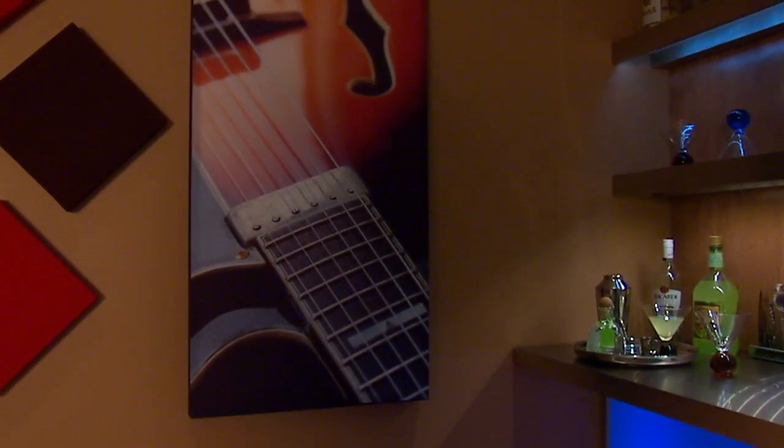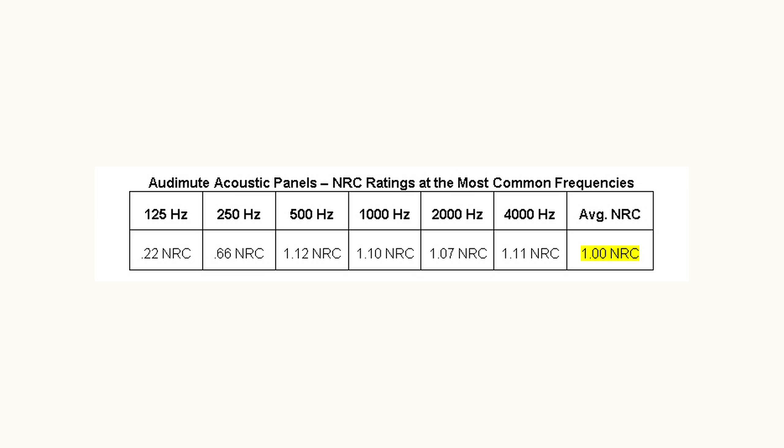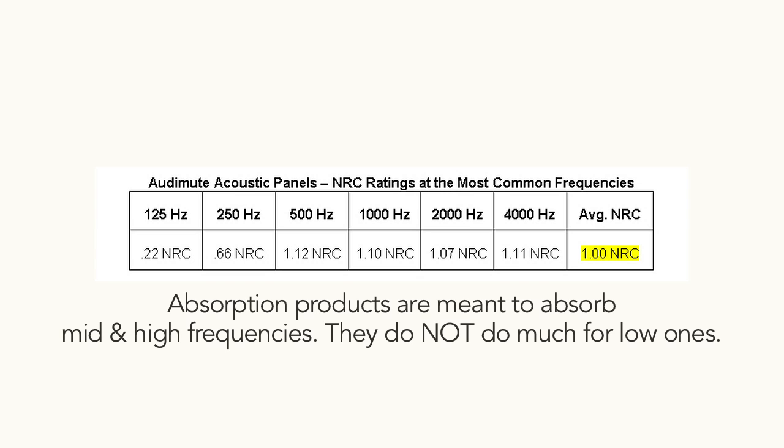Absorption products are very effective in taming echo and mid- and high-frequency reflection. Keep in mind, however, they won't cure all acoustic problems. Most absorption products work well down to about 250 hertz. Low frequencies are not absorbed well by any absorption product.